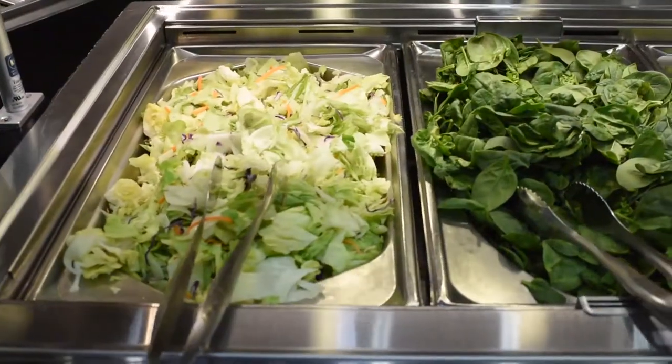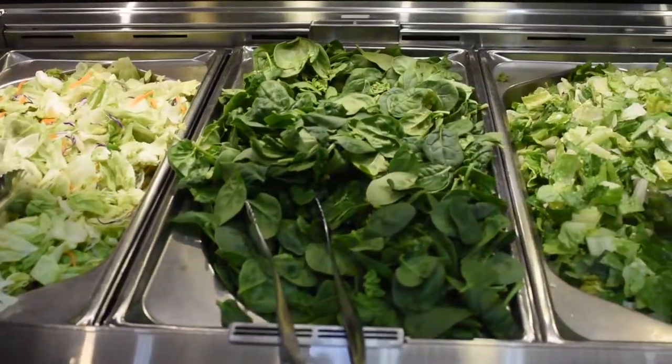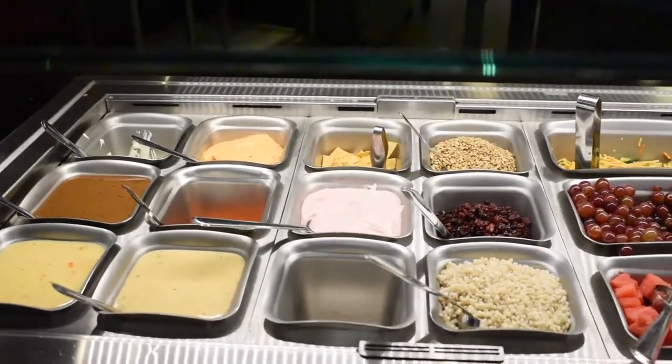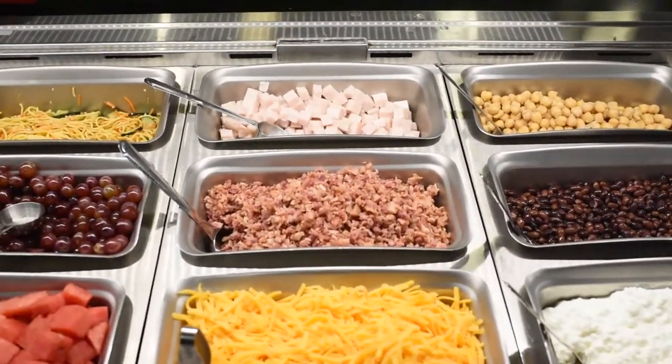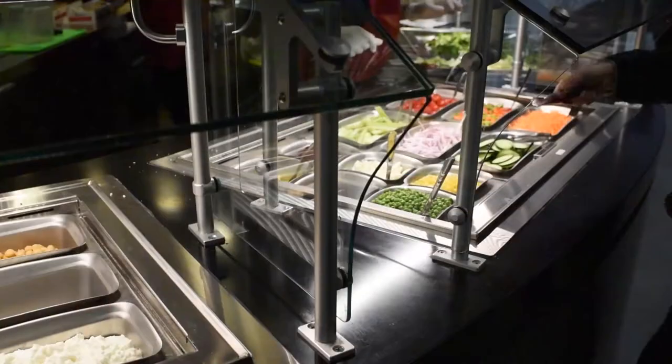Hi guys, today I'm inside Center Court and I'm going to show you how to build a delicious and healthy salad. A healthy salad will consist of a couple of different things. Of course vegetables, but we also want to focus on protein and healthy fat. These two things are going to help keep us feeling full and energized.